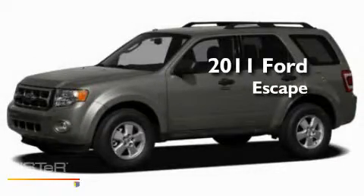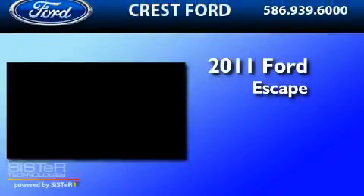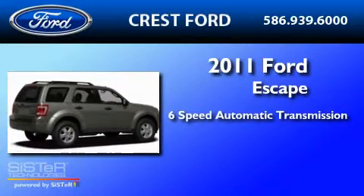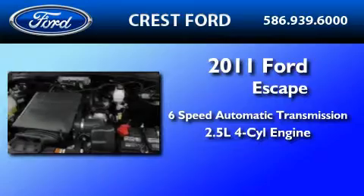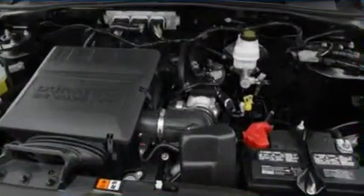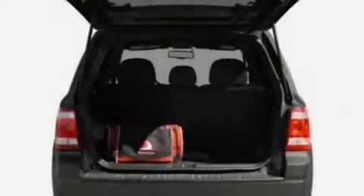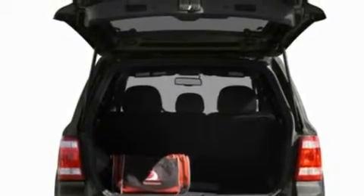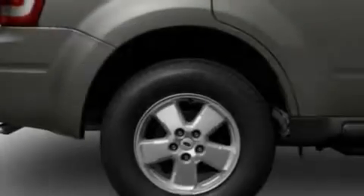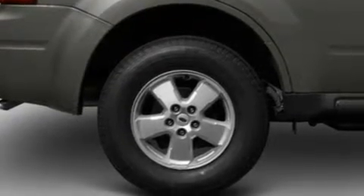This is a brand-new 2011 Ford Escape. This crossover has a 6-speed automatic transmission and an inline 4-cylinder engine. Its top features include air conditioning, cruise control, an auto-dimming rear-view mirror, a CD player, a leather-wrapped steering wheel, and a multi-link rear suspension.